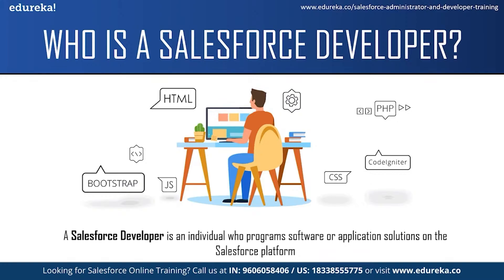A Salesforce developer must also collaborate with colleagues in the sales, customer support and marketing team in order to translate business needs into solutions using the right tools. Once these solutions are created, Salesforce developers are also responsible for quality analysis, testing, debugging and developing user documentation.